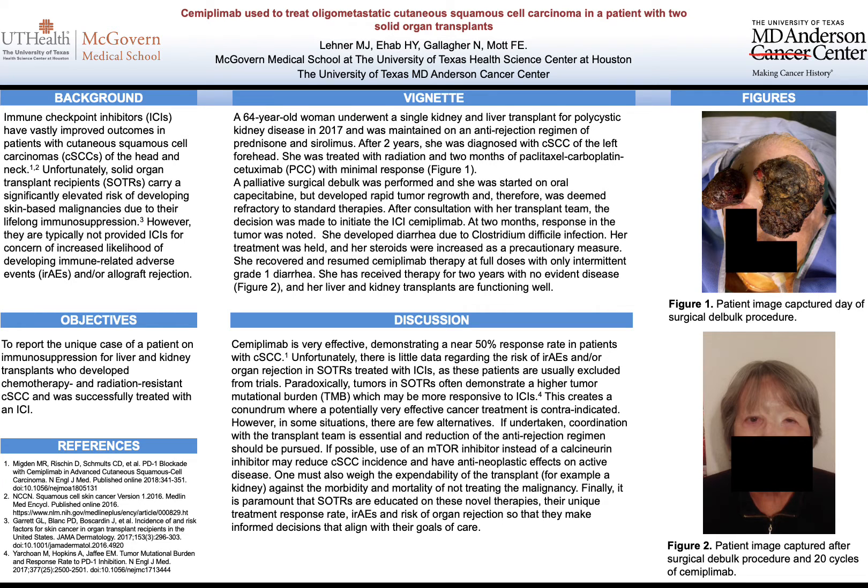Some of the key takeaways from this case are that Simiplumab, the immune checkpoint inhibitor used here, has a remarkable response rate of 50% in the initial clinical trials it was used in. Unfortunately, there's not much data that practitioners can use when looking at the safety of solid organ transplant recipients receiving this therapy, since they are excluded from trials like that one. Paradoxically, their tumors actually demonstrate a higher tumor mutational burden, which may make them more responsive to the therapy itself.